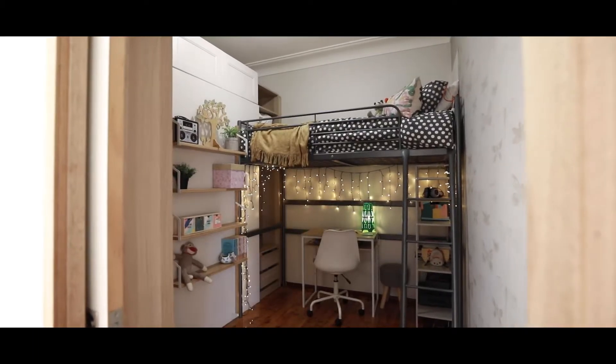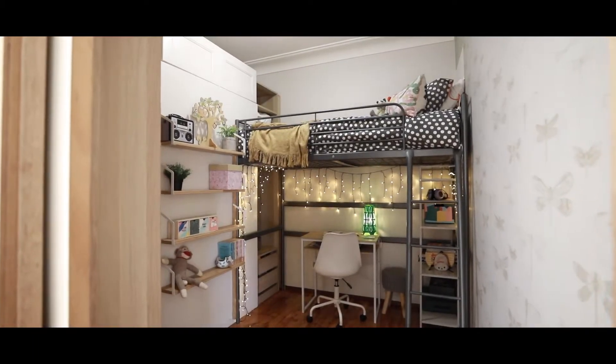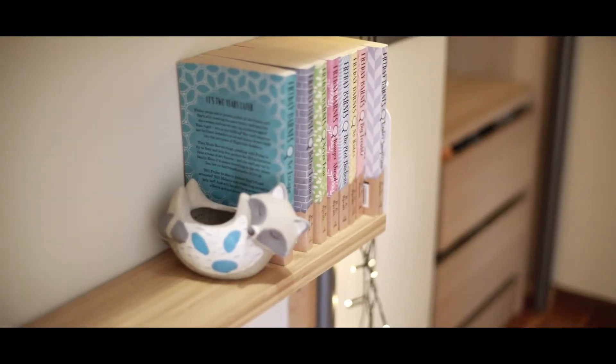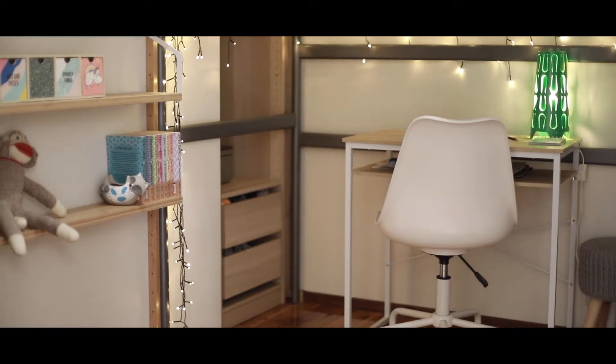The third bedroom is a beautiful children's room. It's currently set up with bunk beds with a desk underneath, which is the perfect space for kids to do homeschooling at the moment — any child's dream.